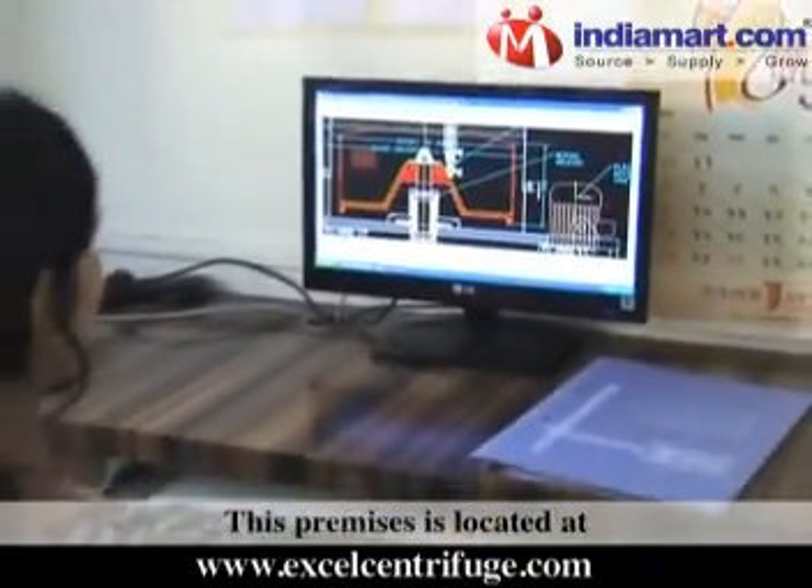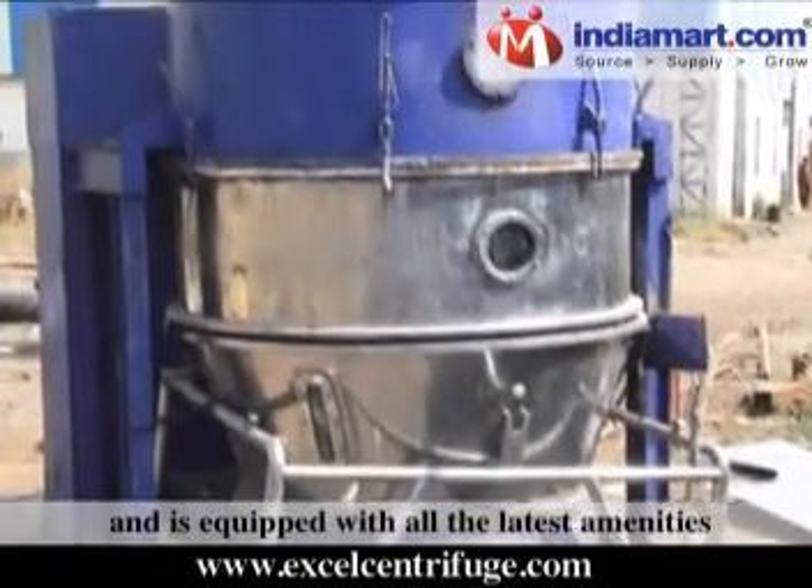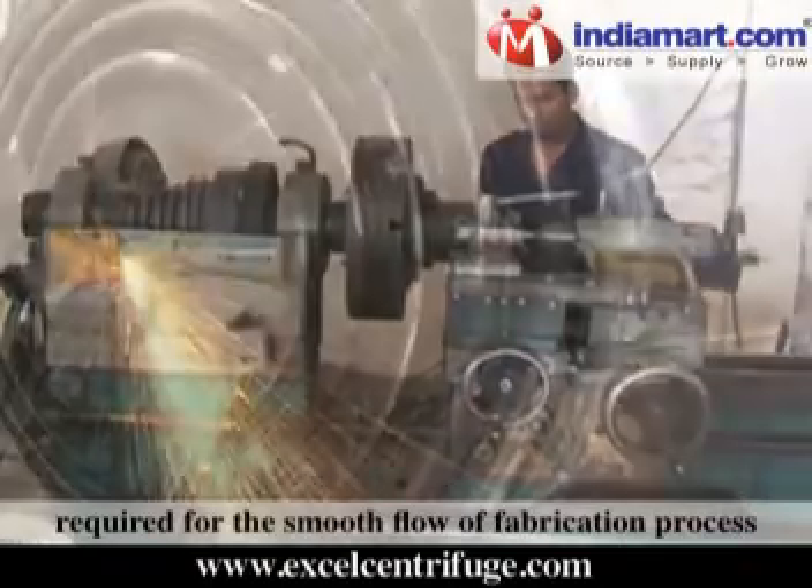This premises is located at Pune, Maharashtra, India, and is equipped with all the latest amenities required for the smooth flow of the fabrication process.